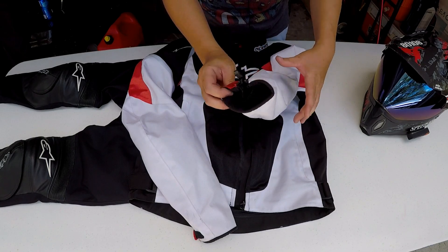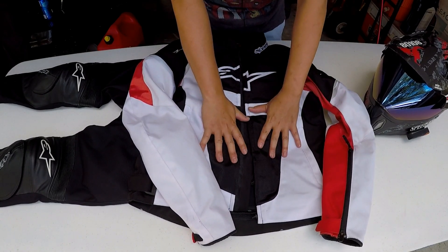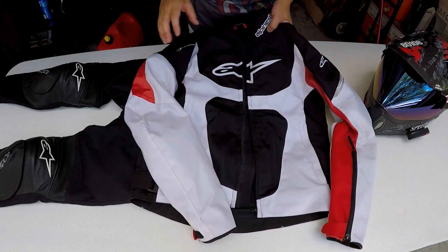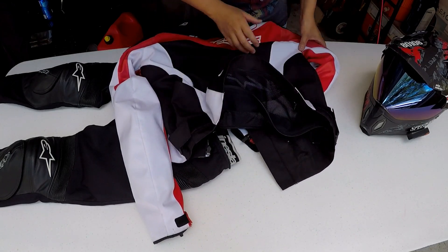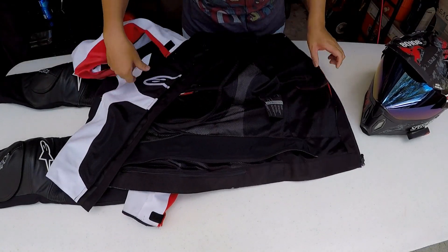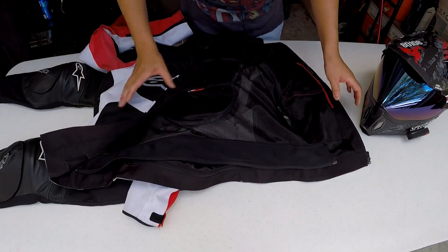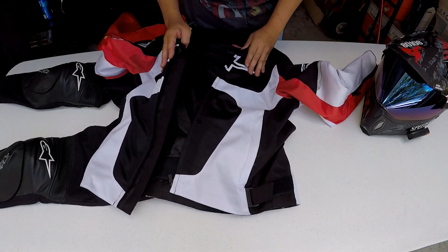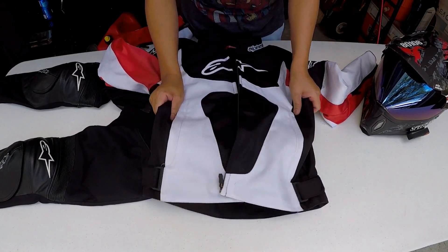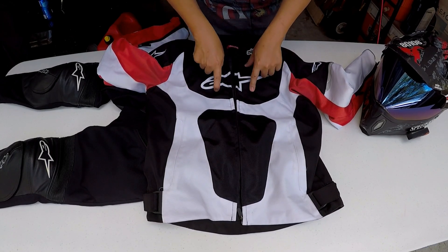It's a fairly basic jacket — there are vents on the sleeves, the cuff opens up, lots of mesh panels underneath the arms, mesh panels on your stomach, on your chest, and around your back. On the bottom there's a zip to connect to your pants if you want. I really like this jacket because it's a good summer jacket and I have 360-degree protection.